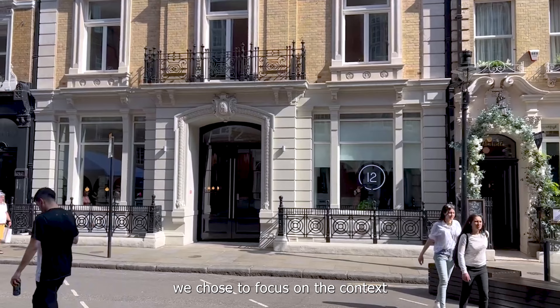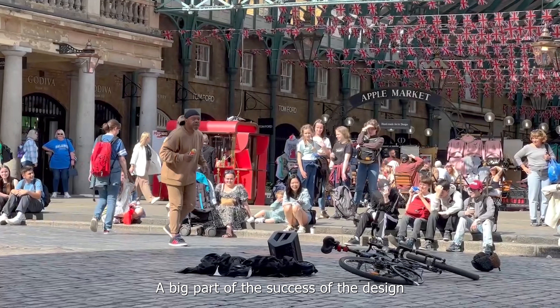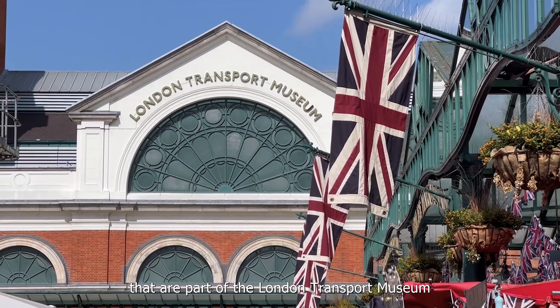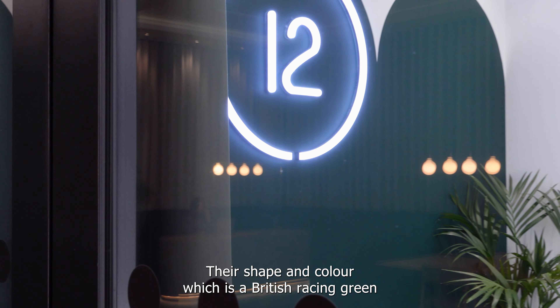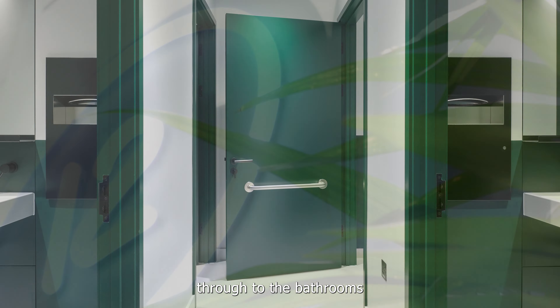A big part of the success of the design is these beautiful metal arches that are part of the London Transport Museum. Their shape and color, which is a British racing green, is present throughout the design — from the reception right the way through to the bathrooms.